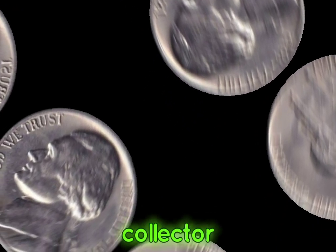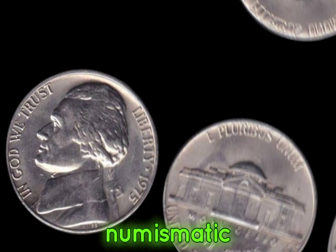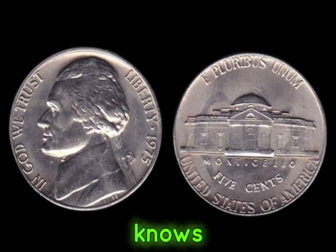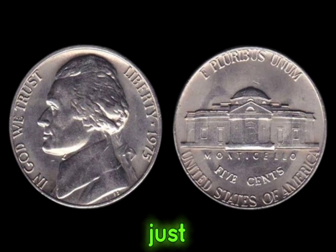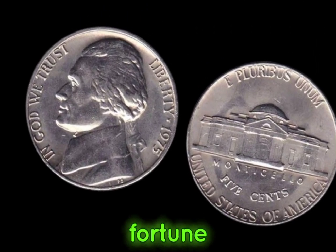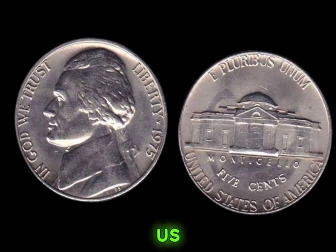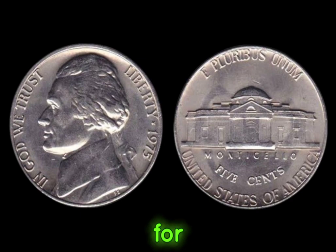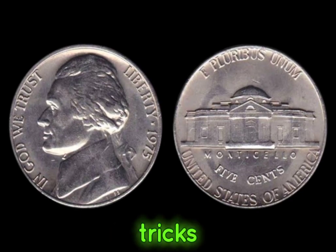Whether you're a seasoned collector or just starting your numismatic journey, keep an eye out for these hidden treasures. Who knows? You might just stumble upon a 1975 Jefferson nickel worth a fortune. Thanks for joining us today. Don't forget to like, share, and subscribe for more coin collecting tips and tricks.